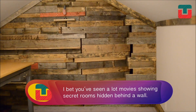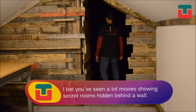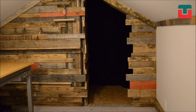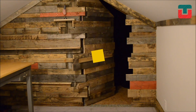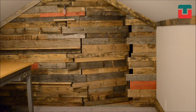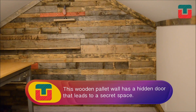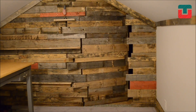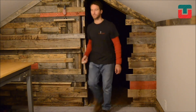I bet you've seen a lot of movies showing secret rooms hidden behind a wall. Well, they also exist in real life. This wooden pallet wall has a hidden door that leads to a secret space. The remote control door is easily opened with a simple click of a button. It's such a surprise to see another room secretly hidden behind the wall.